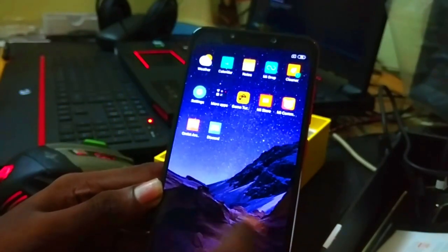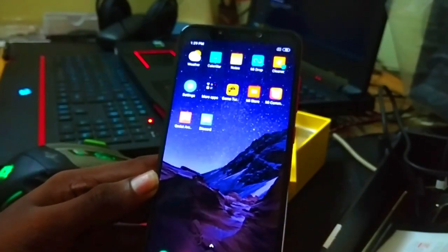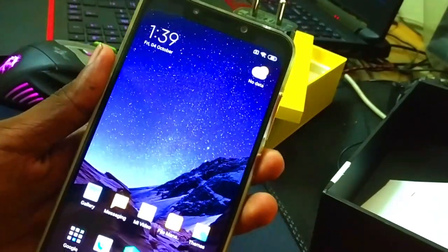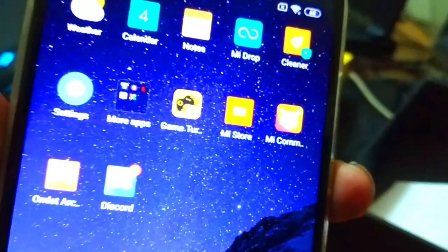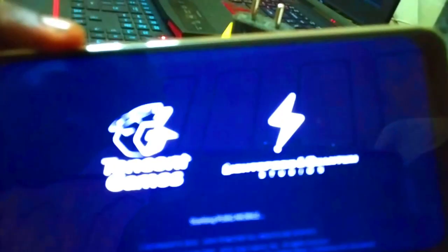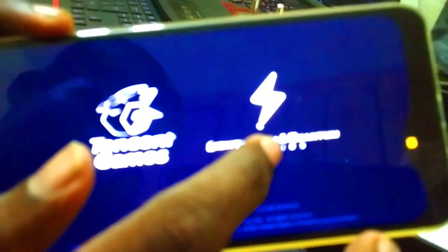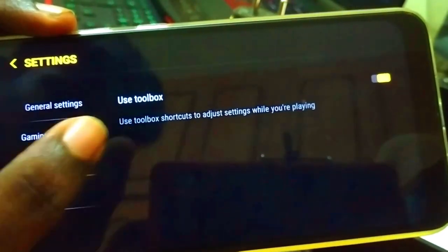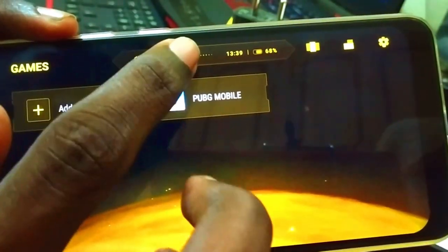Now moving to gaming performance. We can use the cover port, though it is a bit tight and can be a little disturbing. For gaming, you can use the default Game Turbo feature. If you open Game Turbo, you can add games to it — such as PUBG Mobile. In the general settings, you will find the gaming performance experience where you can add any app.